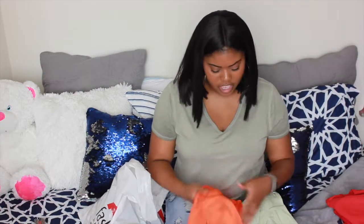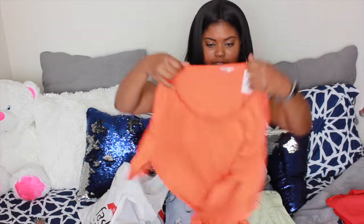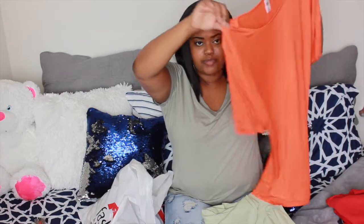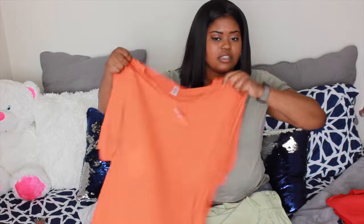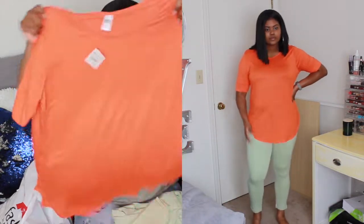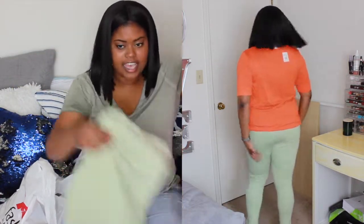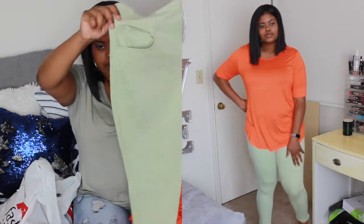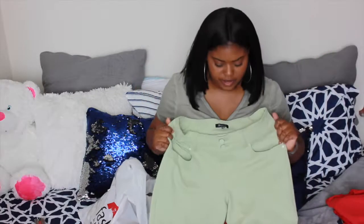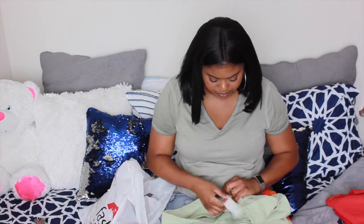The next thing I got for an outfit was this orange top — just a plain orange shirt. I got it in an extra large and paid $5.99 for this shirt. It wasn't on sale but I did get it pretty cheap. I also got these seafoam green pants that I thought were really cute — I could wear these to work as well. I got these in a size 1X and paid $9.99 for them.